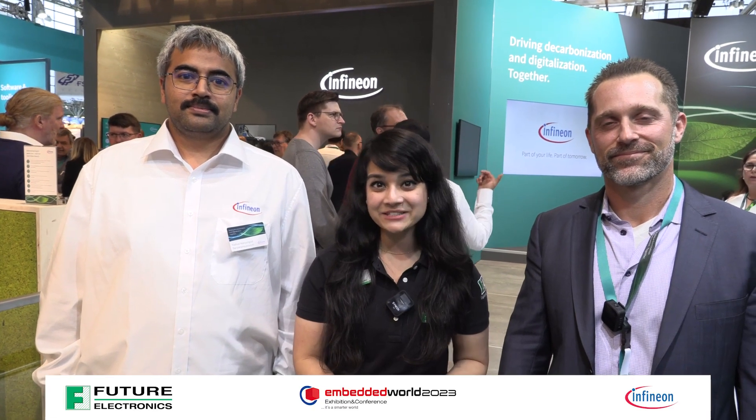We're at the Infineon booth at Embedded World 2023. I'm here with Tony and Yashash. Tony, what would you say the challenge customers are facing when designing for Wi-Fi?